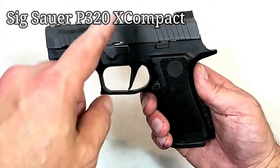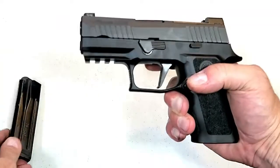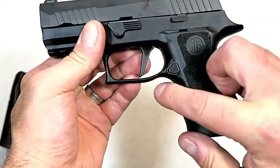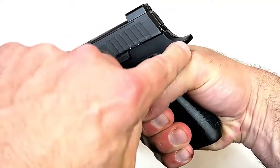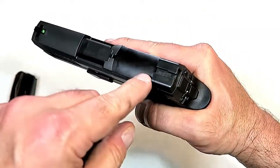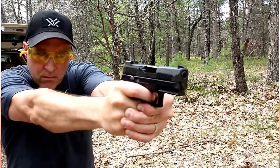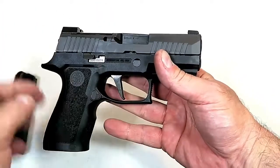SIG lit the CCW world on fire this year when they introduced the P320 X Compact. It has a 3.6-inch barrel, subcompact size with a full-size grip, and 15-round magazines. The flat-face trigger is very comfortable — I measure it right around five pounds. They undercut the trigger guard and added an indentation in the grip for excellent ergos. With an extended beaver tail, 1913 rail, optic-ready plate, and standard night sights — X-Ray 3 large green dot front — this package is very nice. Sig hit it out of the park.